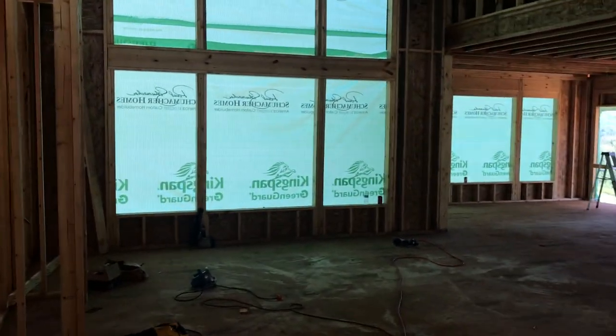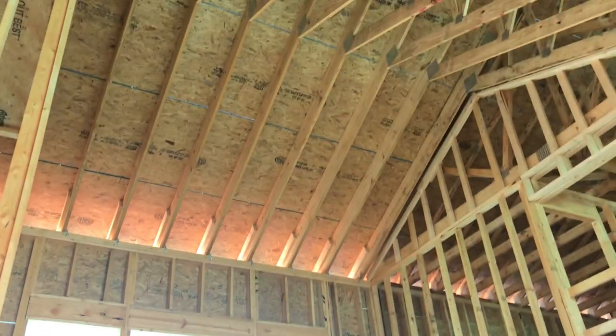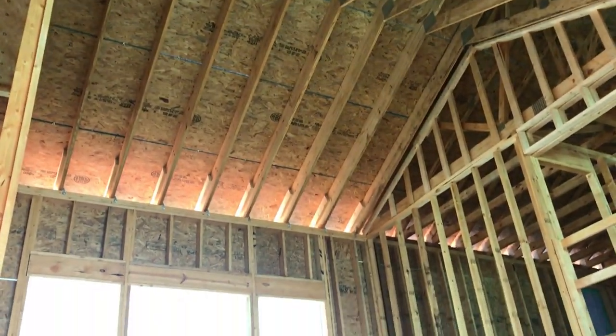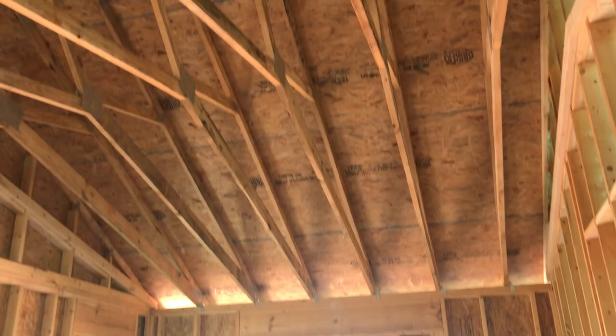Now in the great room we have — I believe it's a 23-foot cathedral ceiling. We're gonna have a ball chandelier up front. Of course we picked this home plan because of the floor-to-ceiling windows. You can then come into the master suite, which has a small cathedral ceiling in here as well.